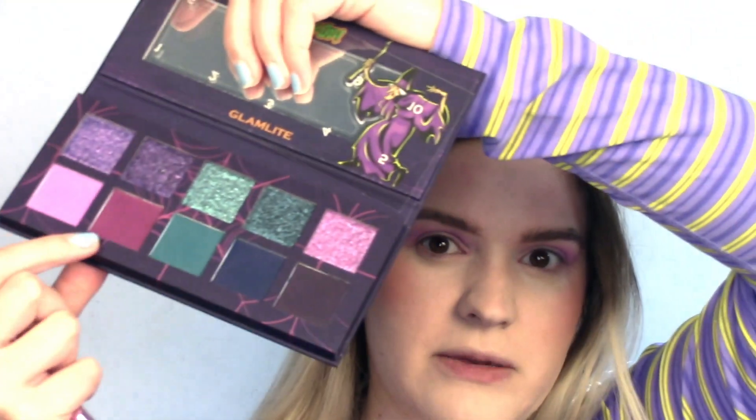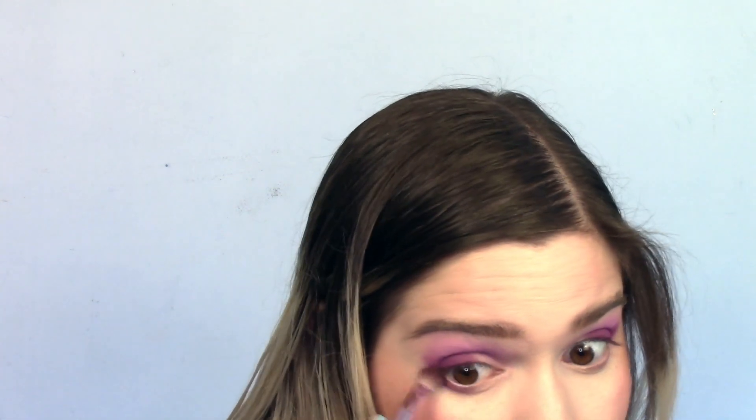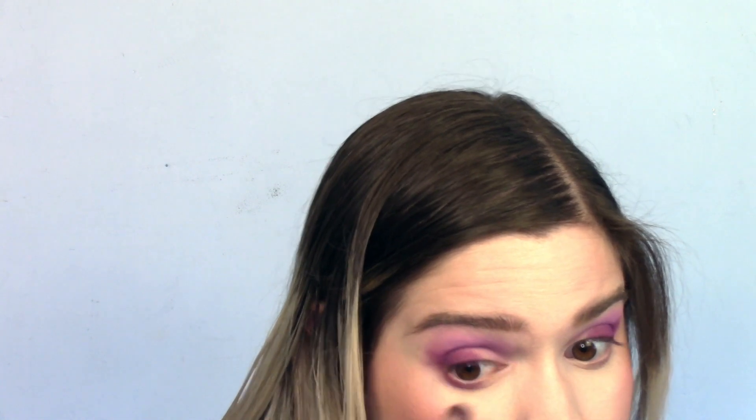I was worried because when I saw their videos, these mattes looked a little patchy, but at least with this shade I'm not really seeing or experiencing any of that — thank goodness. Next, I'm going to go in with my Morphe JS6 brush and take this kind of burgundy, deeper pink color and just put that on the outer portion of the eye. Then taking what's left on the brush, I'm putting it on the outer third of my lower lash line and connecting it.